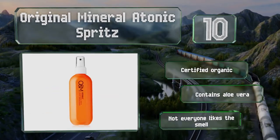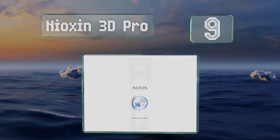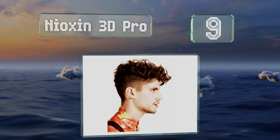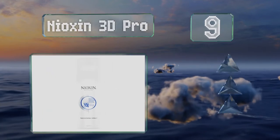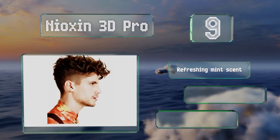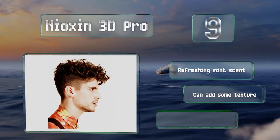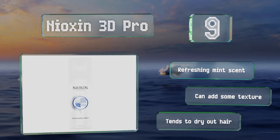At number nine, Nioxin 3D Pro is made with polymers that are said to envelop each strand to provide space and thereby create the appearance of greater volume. After applying, just run a comb through your locks for the best distribution. It comes with a refreshing mint scent and can add some texture, but it tends to dry out hair.